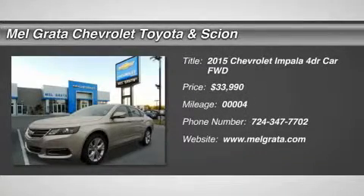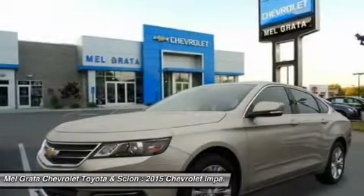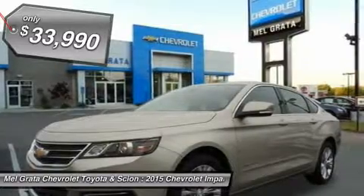Impala is a vision of the future that lives for today. The power dome hood, wide chrome grille, projector beam headlamps and available LED daytime running lamps project the bold new face of Chevrolet.